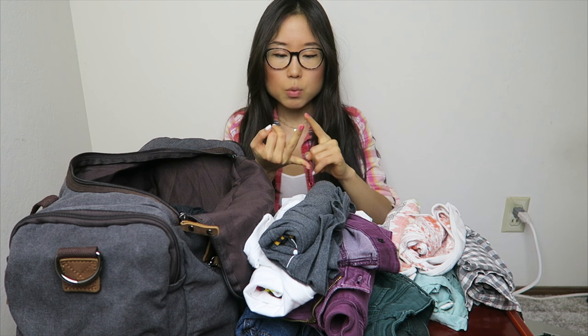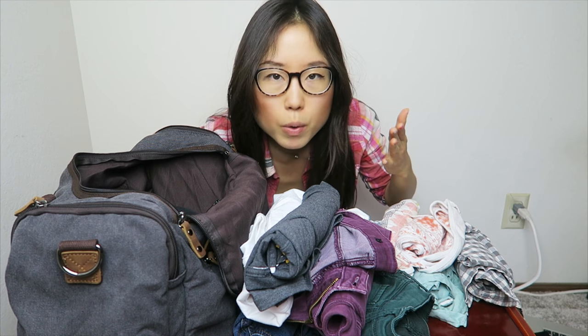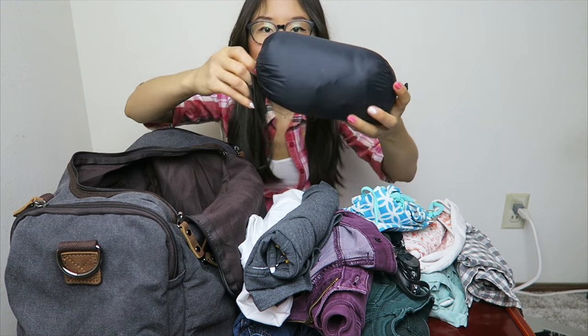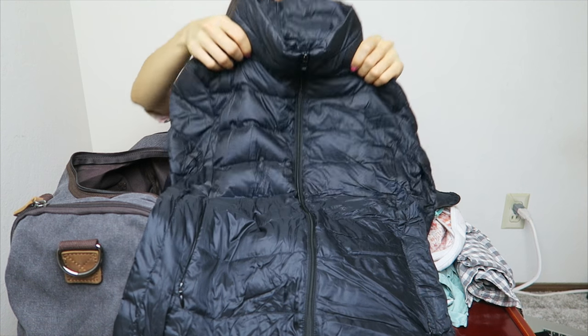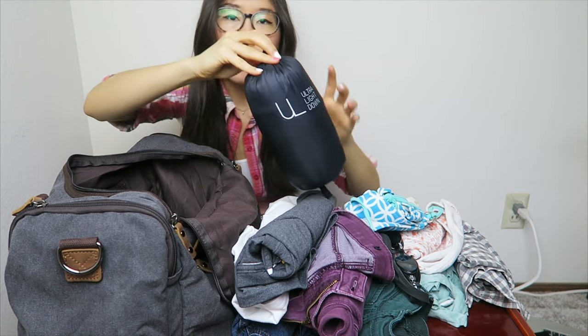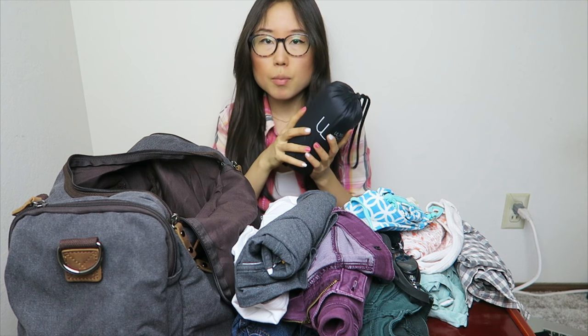There are certain things I'm not going to pack because I'll get them in Korea — like party shoes, high heels, and a dress. I rarely go swimming in Korea, but I'm bringing a set of swimsuits just in case, plus a pair of prescription goggles. I'm also bringing a very thin but warm jacket — mostly for December when I'll be in an Asian country where it gets a little chilly.